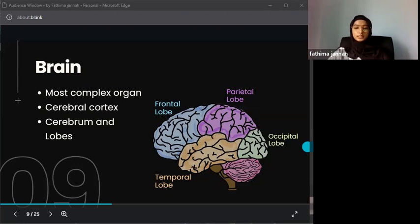Moving on to the cerebral cortex, this is the thin outermost layer of the cerebrum. It has a wrinkled appearance due to its ridges and grooves, called fissures or folds. The brain looks like a thick jelly substance because it is mostly made of fat and protein, but those fissures and folds give it that characteristic textured pattern.